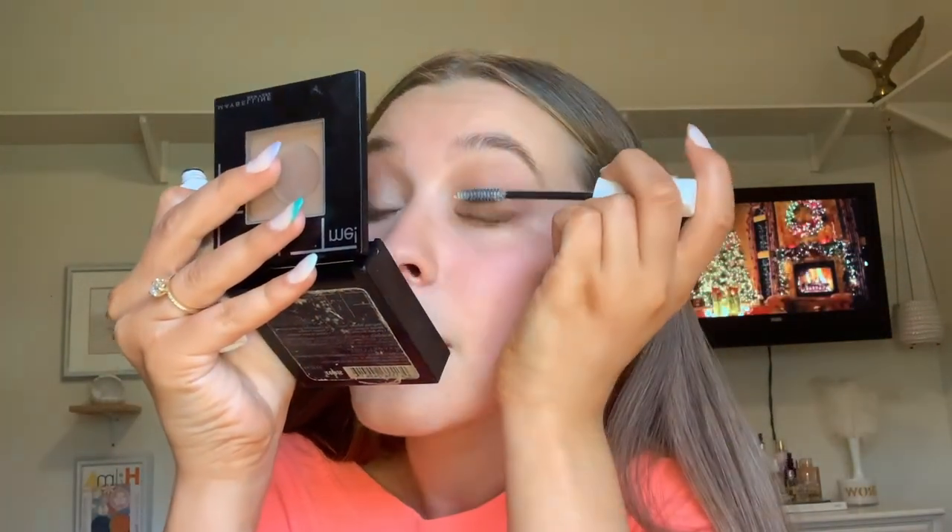Let's curl our lashes. Going in with my eyelash primer — I got something in my eye, but anyways. I have my primer on both eyes and you can definitely see it's a lot more white. Just going to go in with my mascara. I definitely have a good eyelash side and a bad eyelash side. My left eyelashes are always long and voluminous and just fall perfectly, and then my right eyelashes half the time just do not exist.